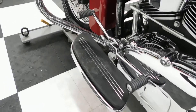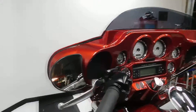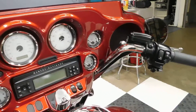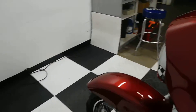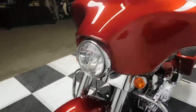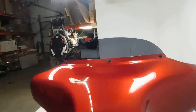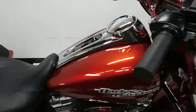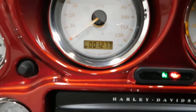This also comes with a heel-toe shifter setup. This also has the finished interior for the fairing, paint matched. And there's your miles — 1,277.